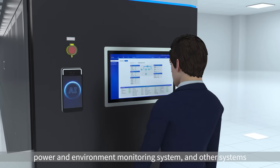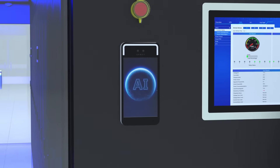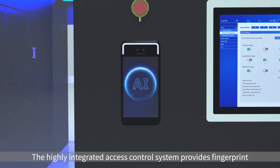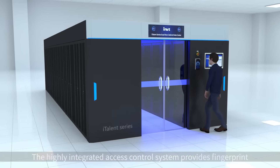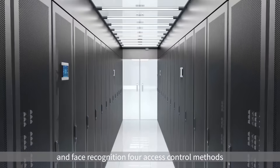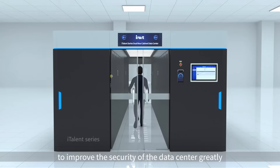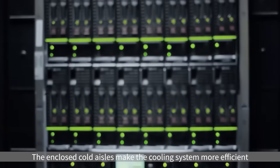The intelligent temperature control system, power and environment monitoring system, and other systems are managed through the touch screen interface. The highly integrated access control system provides fingerprint, numeric password, card reading, and face recognition methods to greatly improve the security of the data center.